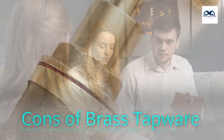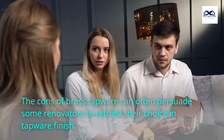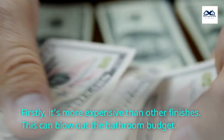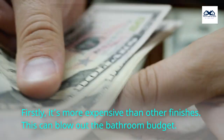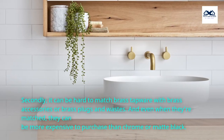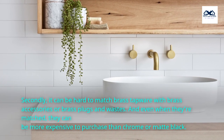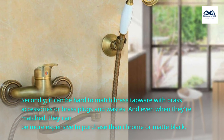Cons of brass tapware. The cons of brass tapware can often persuade some renovators to rethink their choice in tapware finish. Firstly, it's more expensive than other finishes, which can blow out the bathroom budget. Secondly, it can be hard to match brass tapware with brass accessories or brass plugs and wastes, and even when they're matched, they can be more expensive to purchase than chrome or matte black.